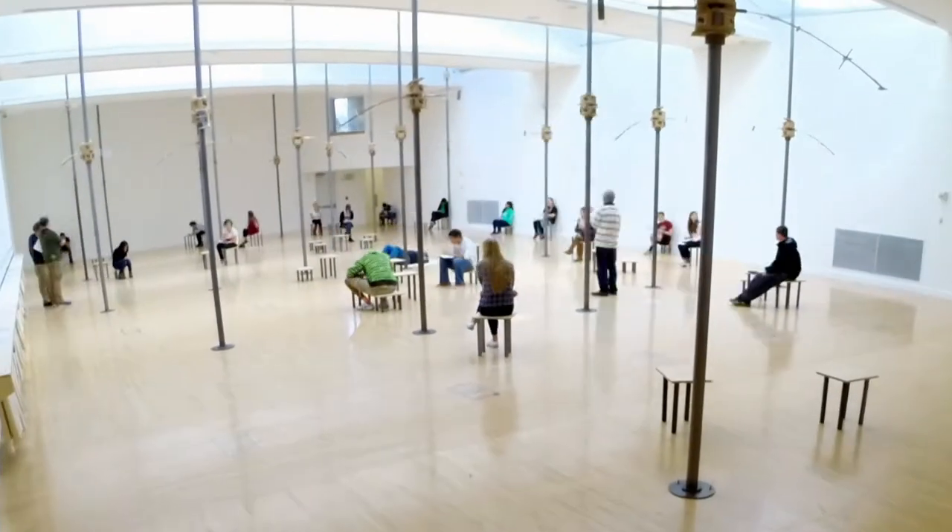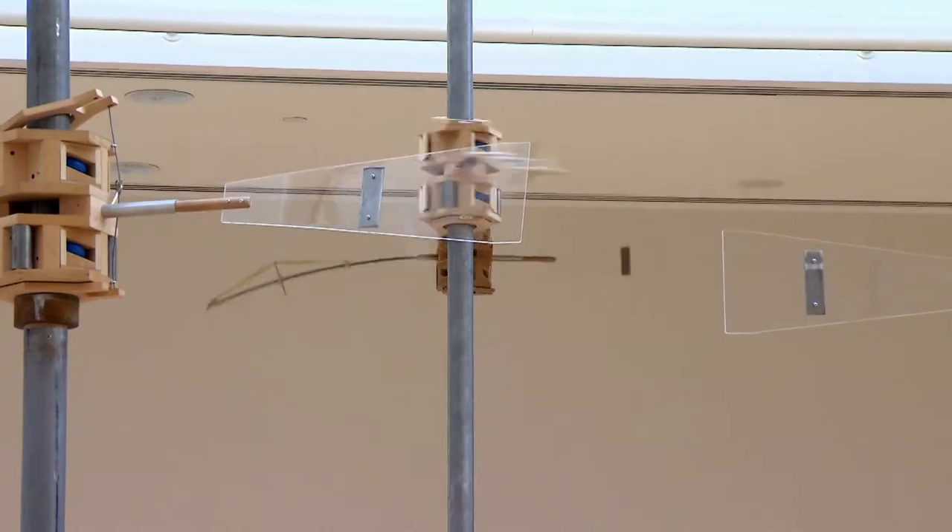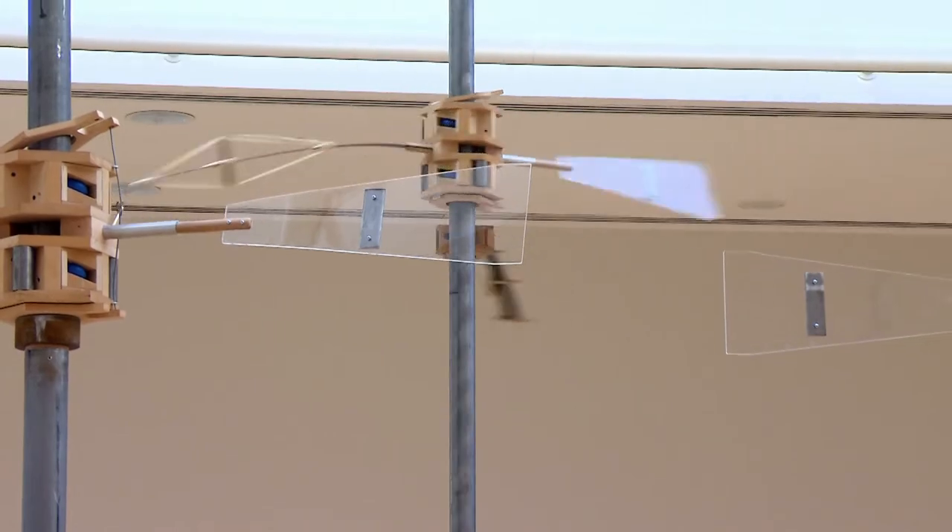Another installation features dozens of bull roars, noisy devices once used to call people together from far away.